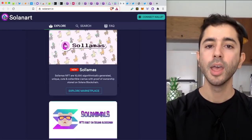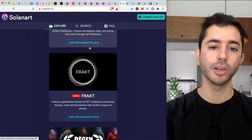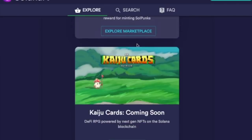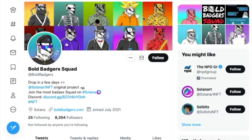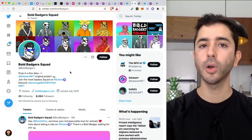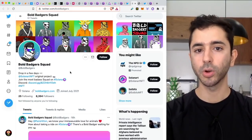If you go to the homepage on Explore and scroll down, you will see most of the projects currently in the Solana NFT ecosystem. What I like about this website is that at the bottom they show some upcoming projects such as Kaiju Cards and Bold Badgers. Going to the Twitter for these projects, we can see that Kaiju Cards actually has a pre-sale today, Friday August 20th. The Bold Badger Squad will drop in a few days, no specific date. In terms of buying these NFTs, that is totally up to you — in this video I am not recommending any NFTs.